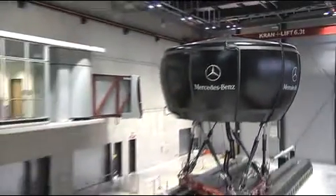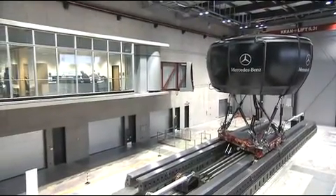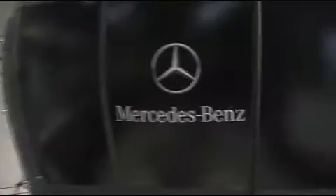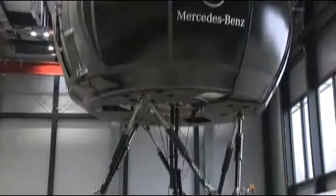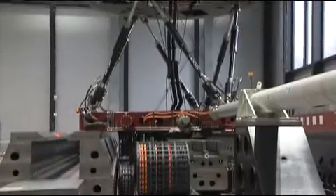We are inside the world's most modern driving simulator the automotive industry has to offer, put into gear at the Mercedes-Benz Technology Center in Stuttgart, Germany. The simulator stands on six mobile legs and is able to move in all directions on a 40-foot track.